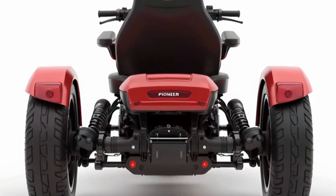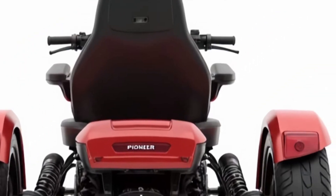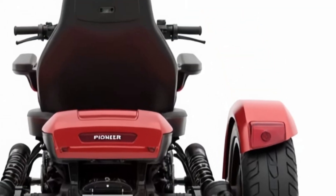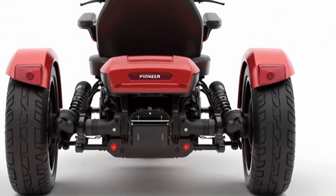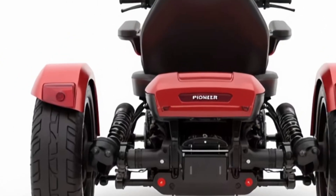Safety is top-notch too. You've got ABS braking, traction control, and a reinforced frame that's both lightweight and durable. And if you're riding at night, the automatic high-beam LEDs light up your path clearly, giving you confidence in low visibility conditions.